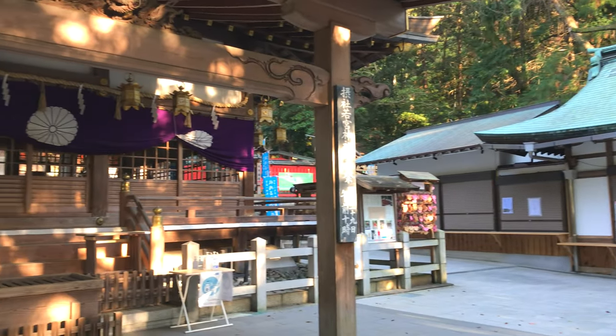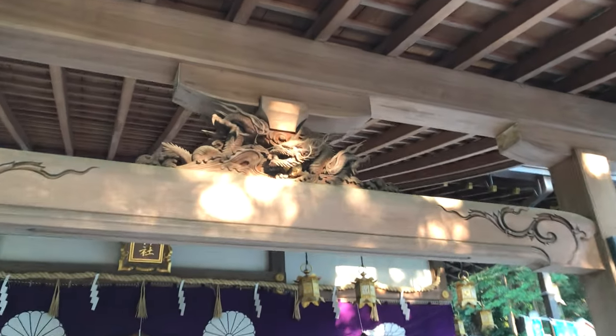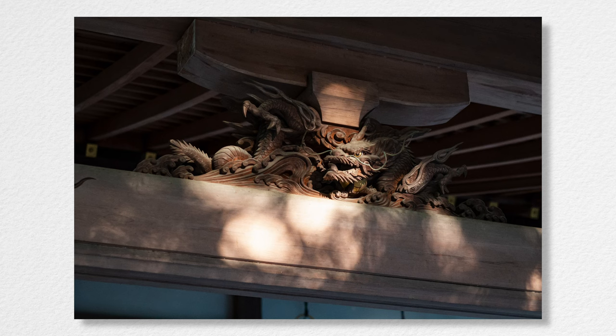So here, the main building. I just took a picture of the dragon in the shadow here with the afternoon lights.